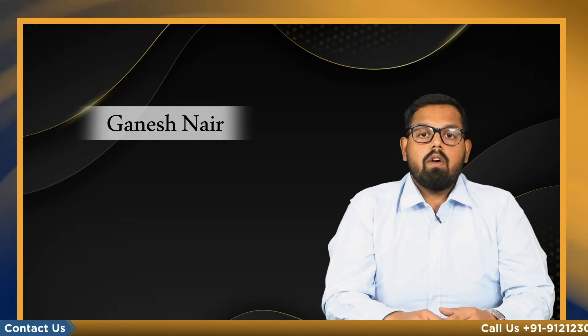Hi, welcome back to this channel. Today we are going to talk about treatment storage and disposal facilities.